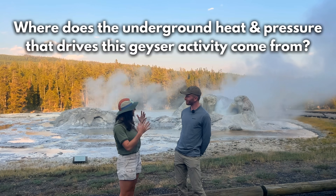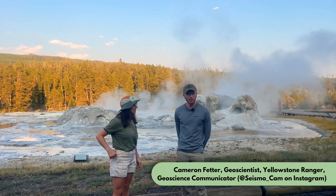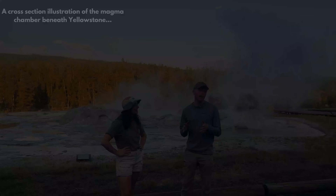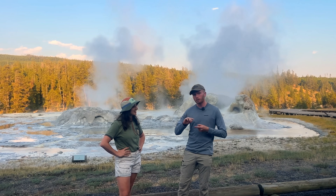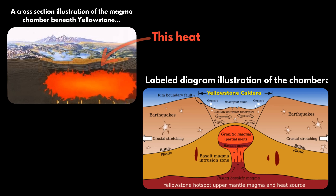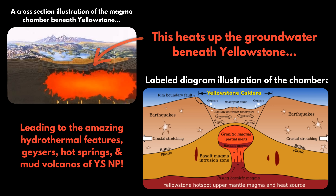So can you tell us where does the underground heat and pressure that drives this geyser activity come from? All of our geysers here are driven by a very shallow magma chamber that is under our feet. That magma chamber is about 30 miles across by 45 miles wide and about 10 miles thick — one of the largest magma bodies in the United States. That magma chamber is only about three miles below our feet, which plays a very big role in the hydrothermal systems here at Yellowstone, leading to the massive number of geysers we have here.